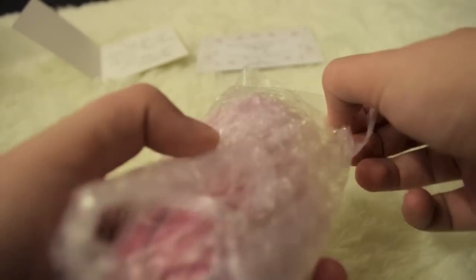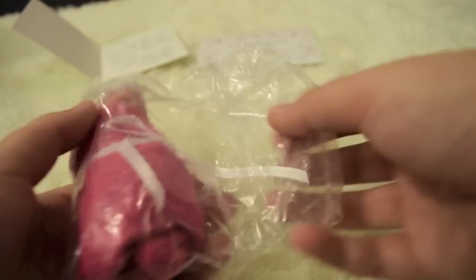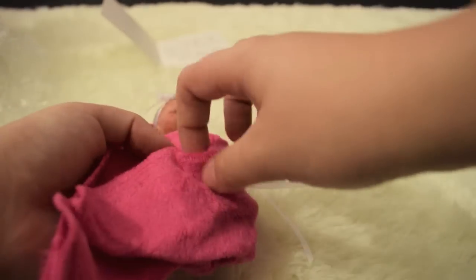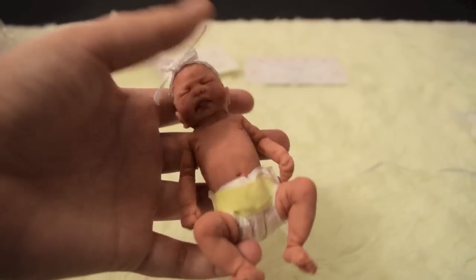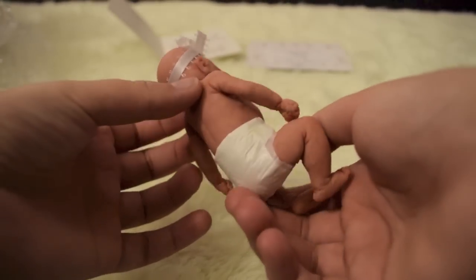She's bigger than my other silicone babies that I've had — or these tiny ones. Oh my god, she's so cute! Isn't she cute? Here she is — here's her little face. She's so big compared to my other ones, and so soft. She's really, really cute.